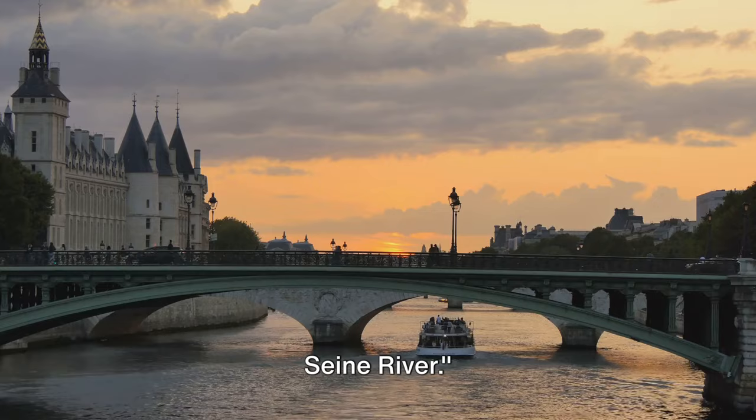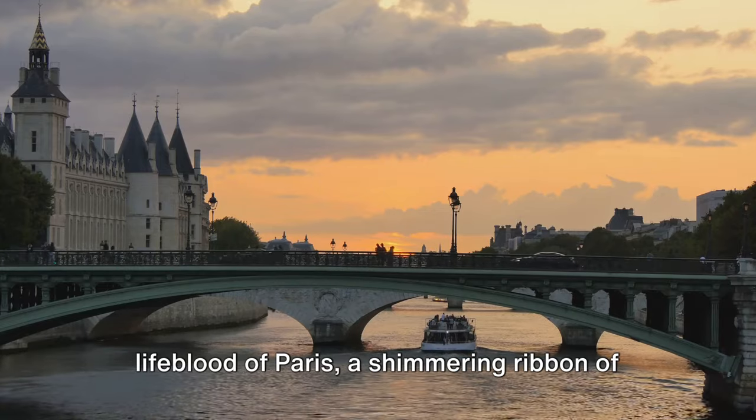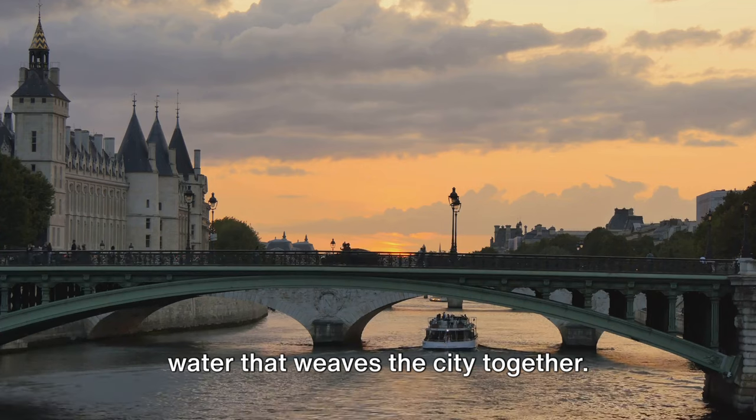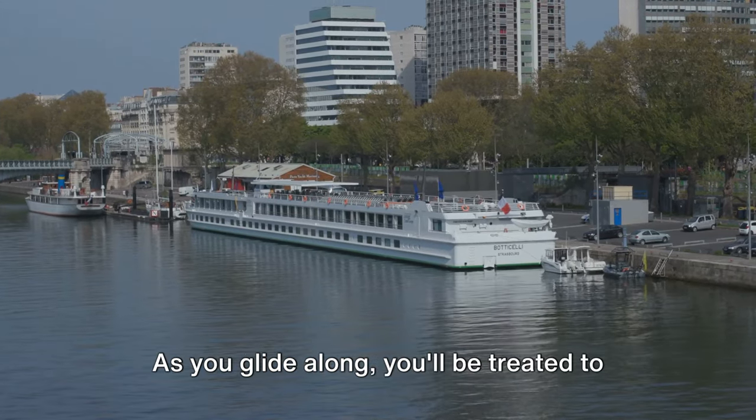Number 2 on our list is the beautiful Seine River. Without a doubt, the Seine River is the lifeblood of Paris, a shimmering ribbon of water that weaves the city together. One of the best ways to experience the magic of Paris is by embarking on a river cruise.